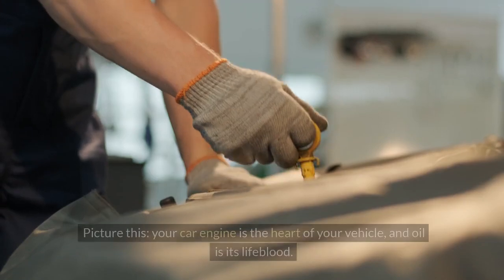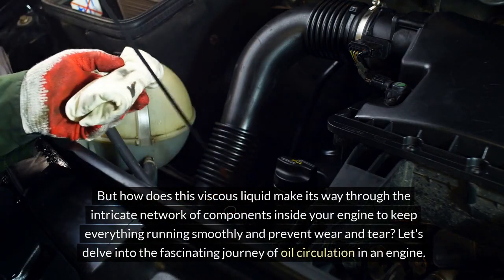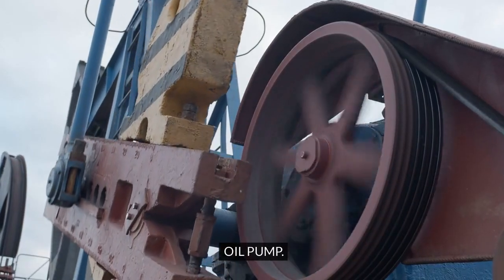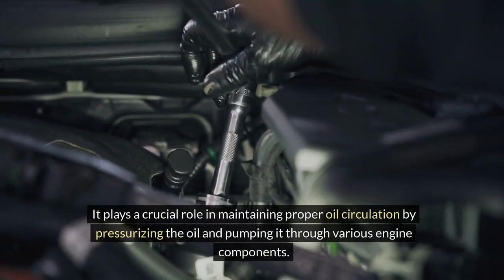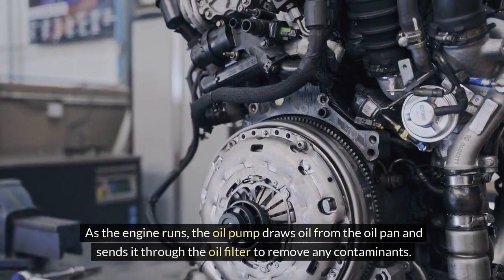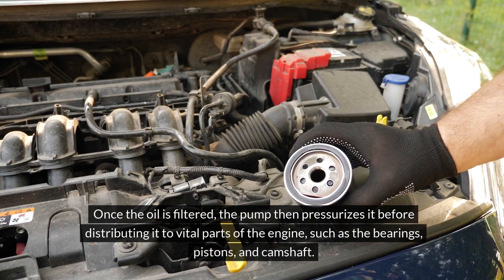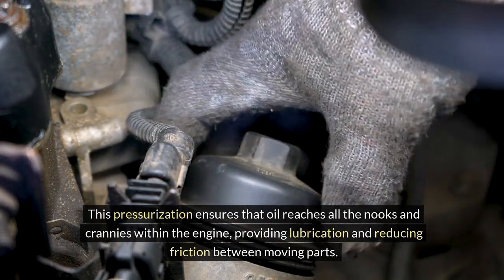Oil circulation in an engine: your car engine is the heart of your vehicle, and oil is its lifeblood. The oil pump is like the beating heart of the engine's lubrication system, maintaining proper oil circulation by pressurizing the oil and pumping it through various engine components. As the engine runs, the oil pump draws oil from the oil pan, sends it through the oil filter to remove contaminants, then pressurizes it before distributing it to vital parts such as the bearings, pistons, and camshaft, ensuring oil reaches all nooks and crannies to reduce friction.